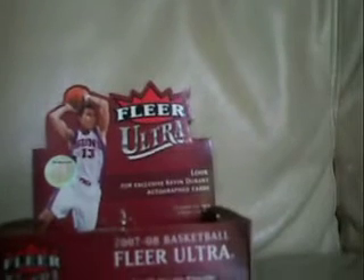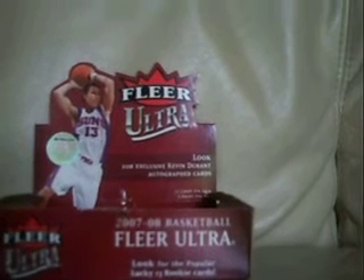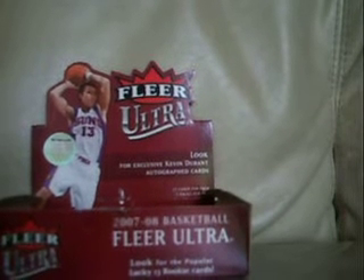Hey, what's up guys? Boxbreaker24 here. Group break — four boxes of Florida State basketball. It'll be $15 for two teams: one team you will pick, and one will be random.